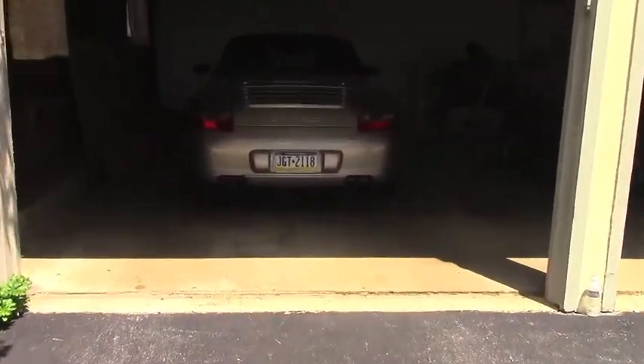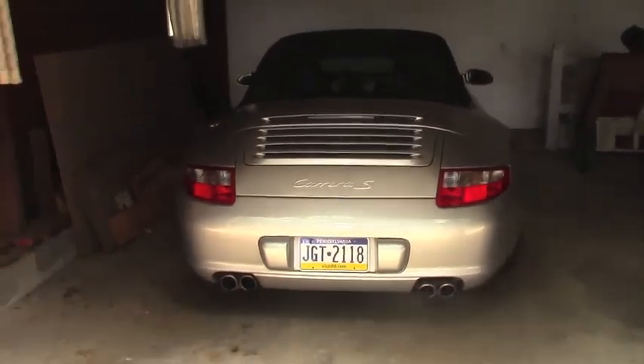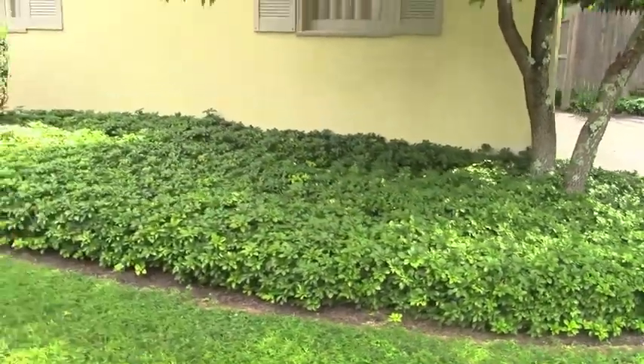Oh my gosh, someone put a Porsche in my garage. Maybe that came with the house — I didn't even know about it. Yeah, I don't think so. There is an oil tank buried below here that I have to dig out. Hopefully it hasn't leaked anywhere — that'll be a problem.